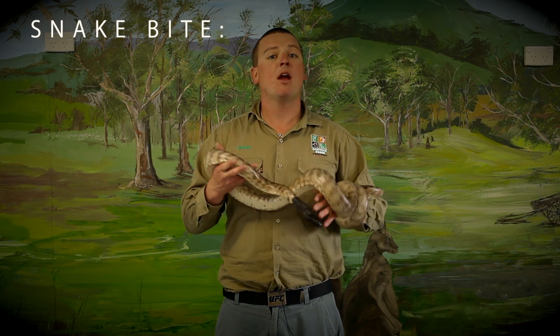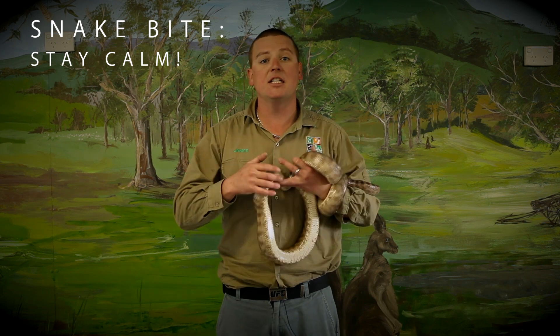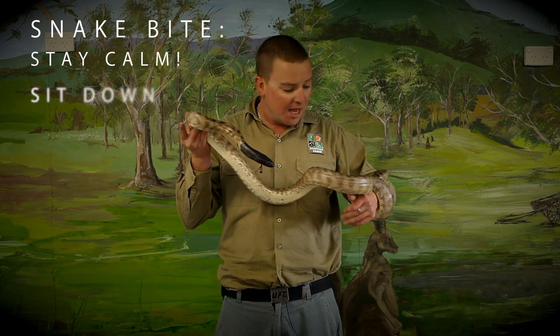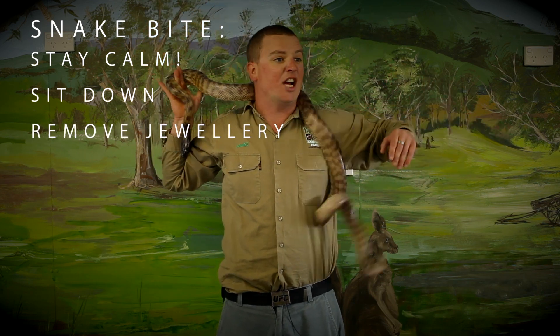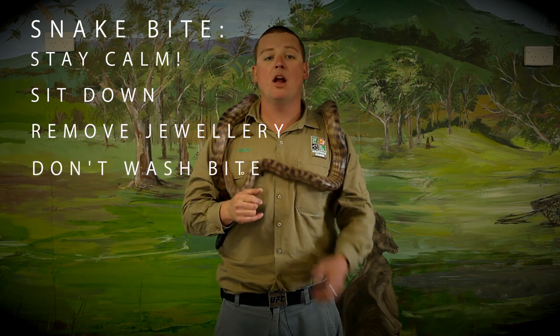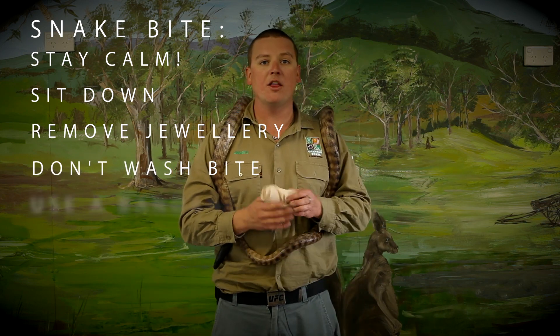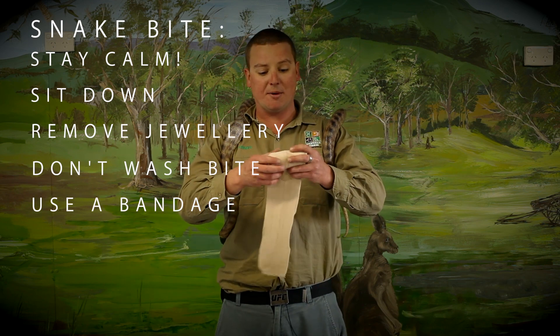But if you do get bitten by a snake, the first thing you do is stay calm — which might be easier said than done because you've just been bitten by a big brown snake. So the best thing is probably to sit down. Next thing you do is remove any jewellery like watches, bracelets, and rings because your hands are going to swell up. Don't wash or cut the bite site — leave it alone. Instead, you've got to grab one of these bandages. If you don't have one, all you've got to do is rip up anything — a shirt, a towel. School uniforms are excellent — go home and practice.